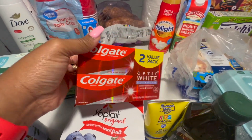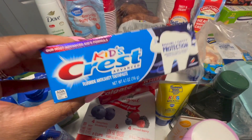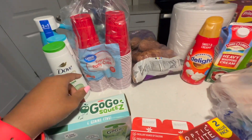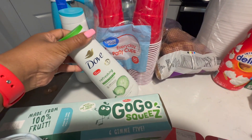We got some toothpaste — I got A'Myla some toothpaste as well. We got some paper cups.